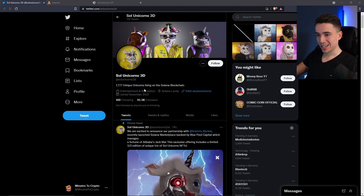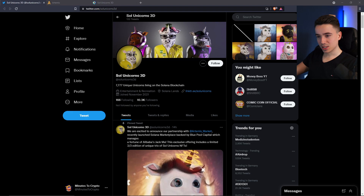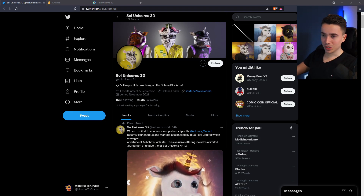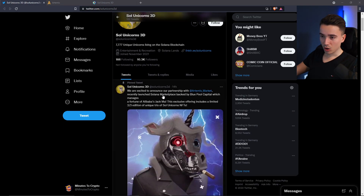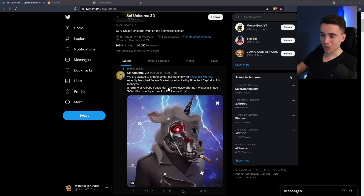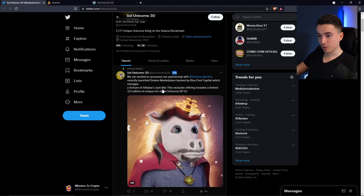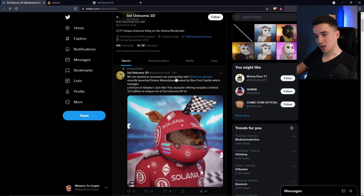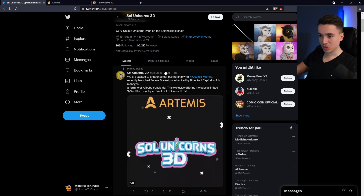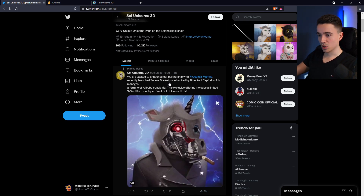Today we are gonna take a look at the Soul Unicorns 3D, which is a collection of 777 unique unicorns living on the Solana blockchain. Right on top of their Twitter in the pinned comment you can see some huge news they announced yesterday, exactly 14 hours ago — which is that they have partnered with the Artemis market, which is a new marketplace for Solana NFTs where you can sell or buy the Solana NFTs you want or don't want.